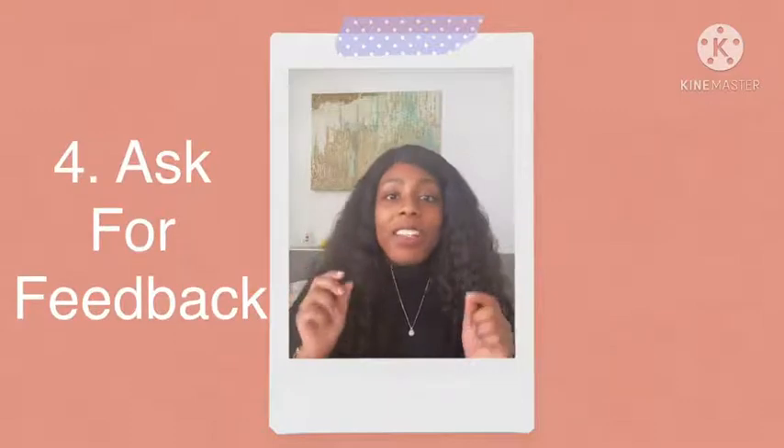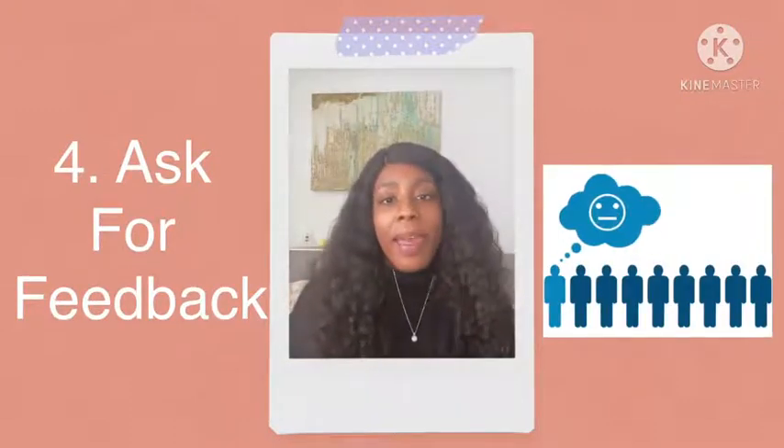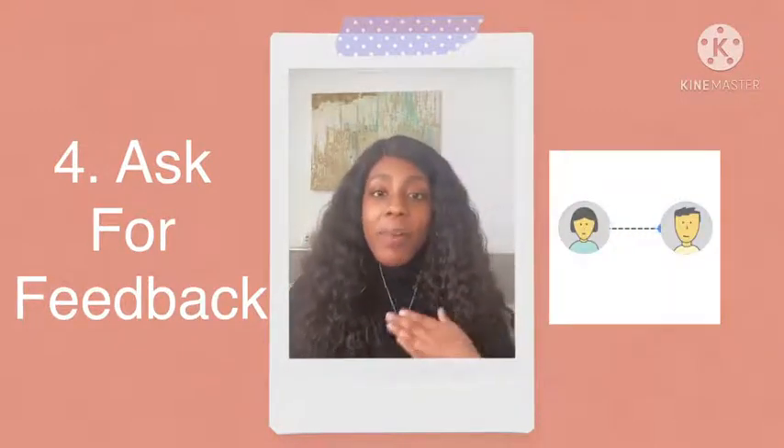Number four: ask for feedback. There's nothing wrong with asking your peers or your co-workers for feedback on your communication skills. This will help you improve your communication. It also allows you to understand how you come across to others.